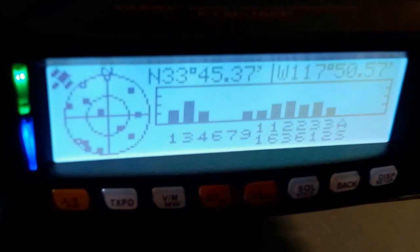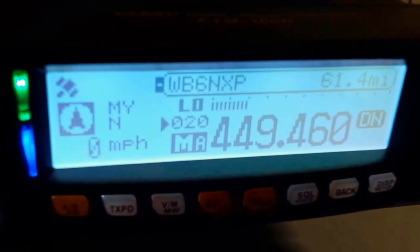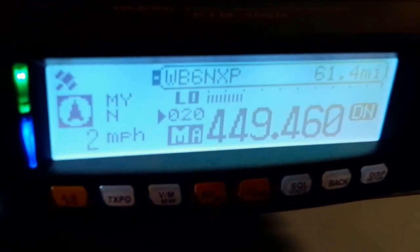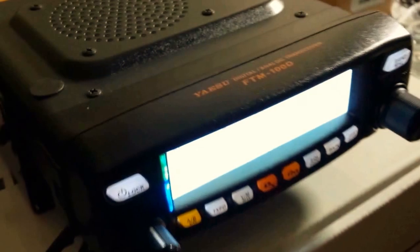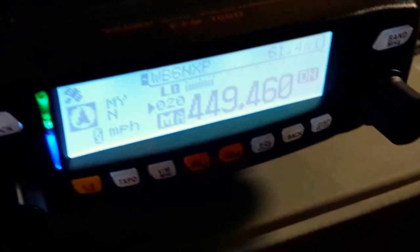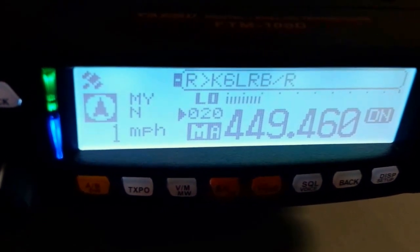That's a feature that not many of the radios have — it's a matter of whether it's enabled or not. It depends on where that radio came from. Many of them are coming out of government agencies, and that's how you get them. There are a lot of them out there that come out of private businesses, and they're not enabled for front panel programming.